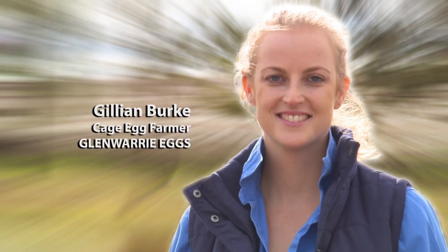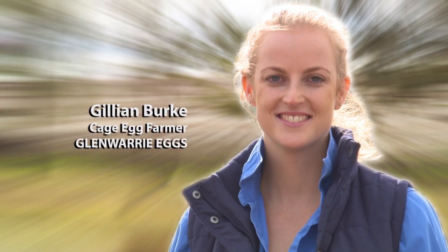With egg production under the spotlight, I'm here with cage egg farmer Gillian Burke, who is passionate about her family farm and the industry she knows and loves.